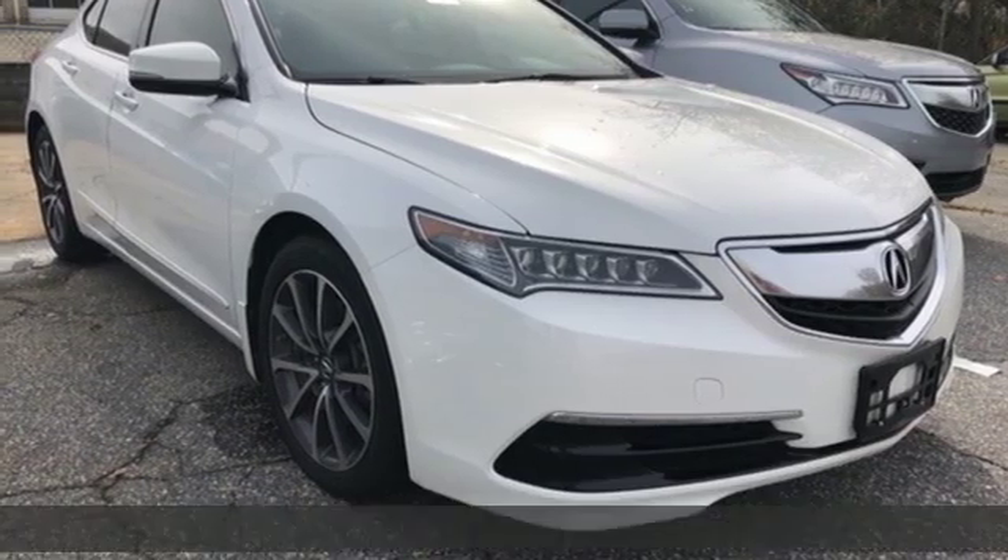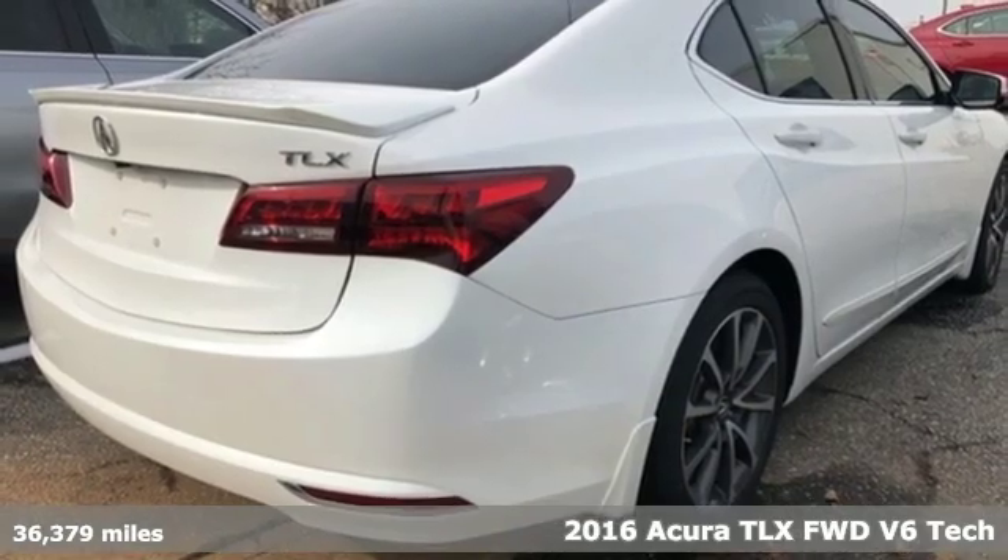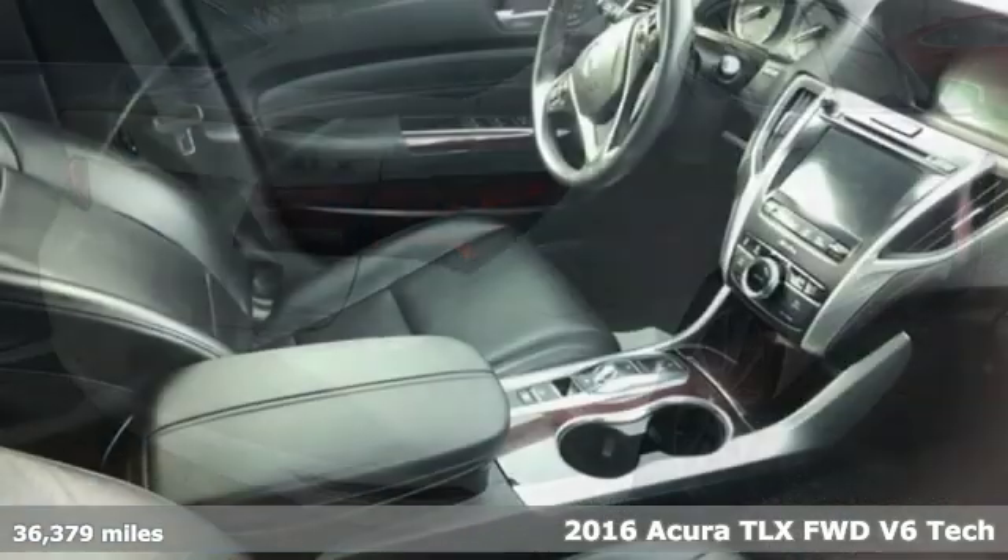It's a 2016 Acura TLX. Power and control put exhilaration front and center, and yes, it's that kind of thrill.